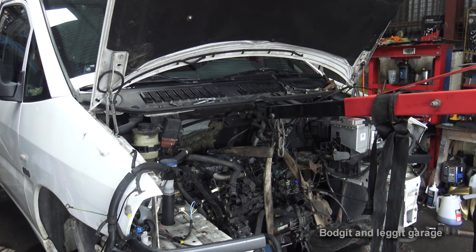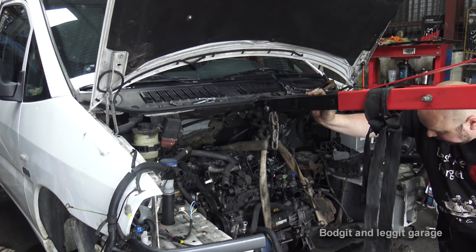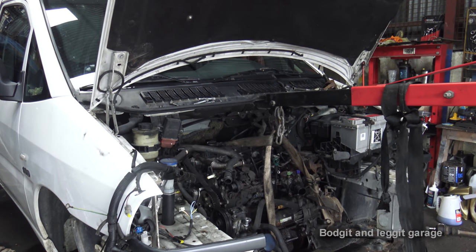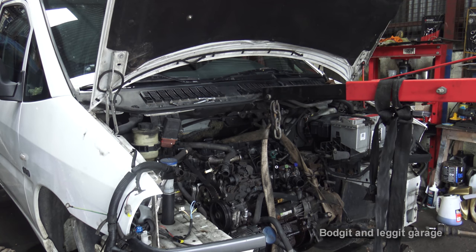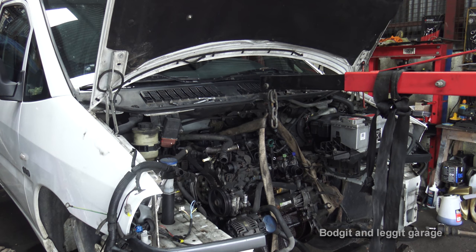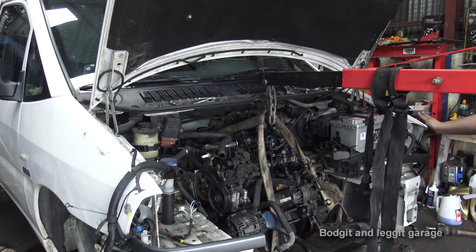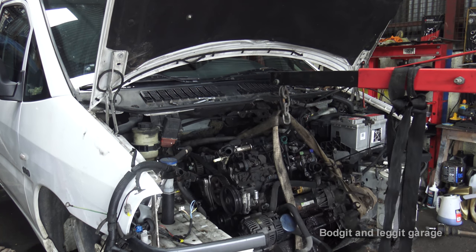There we go - the centre of the bushing came out but it's off. Now lift the engine up again, pull it out a bit, disconnect the back pipe and then we should be free. The exhaust - I nearly forgot! We're close to the exhaust now. There we go, exhaust done.